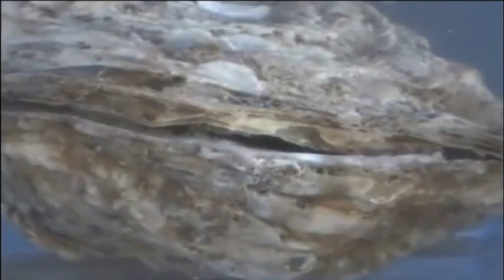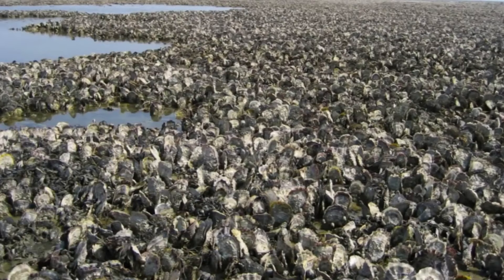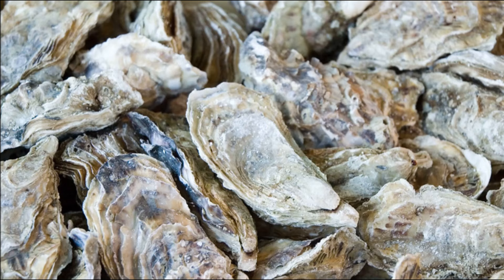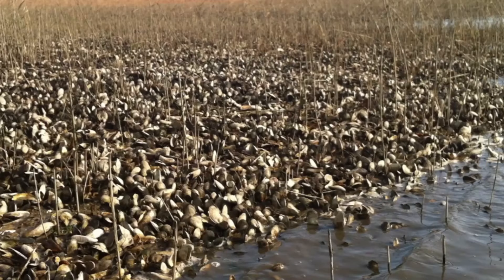Oysters are bivalve mollusks that live in warm or temperate coastal waters and estuaries. They are widely distributed globally. Oysters are typically between 3 and 14 inches long. They cluster on hard, submerged surfaces.